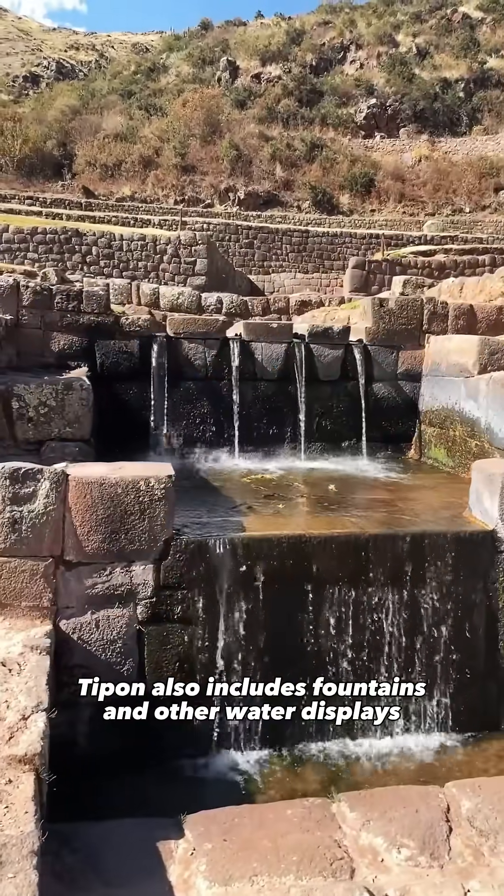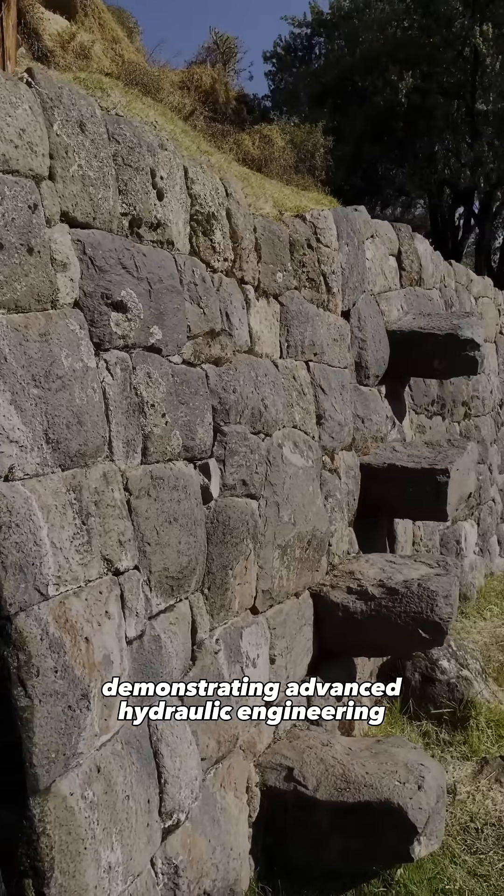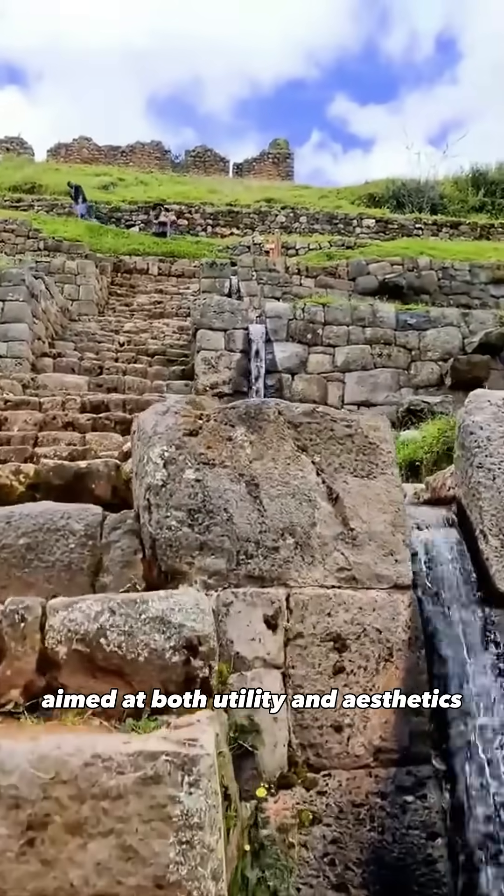Tipon also includes fountains and other water displays, demonstrating advanced hydraulic engineering aimed at both utility and aesthetics.